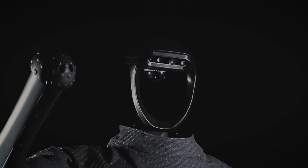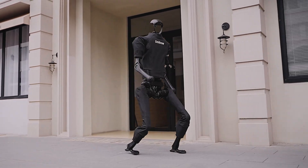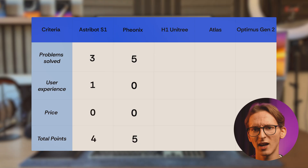The next robot I found interesting for everyday use is H1 by Unitree. The developer states that it's designed to be a general-purpose machine capable of a wide range of tasks. At first I thought, wow, that's exactly what I need. But I haven't found any videos of it performing any tasks — the only video I found is how some dude is kicking it. So just because I didn't find any real testing videos of it making general tasks, I'm not giving it any points at daily problem solving.